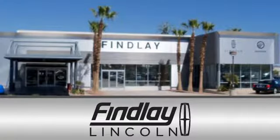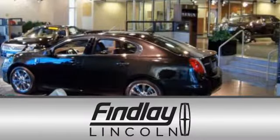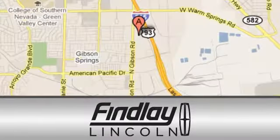Findlay Lincoln is a recipient of the Lincoln President's Award for outstanding sales, service and parts. We are conveniently located at 310 North Gibson Road in Henderson, Nevada.